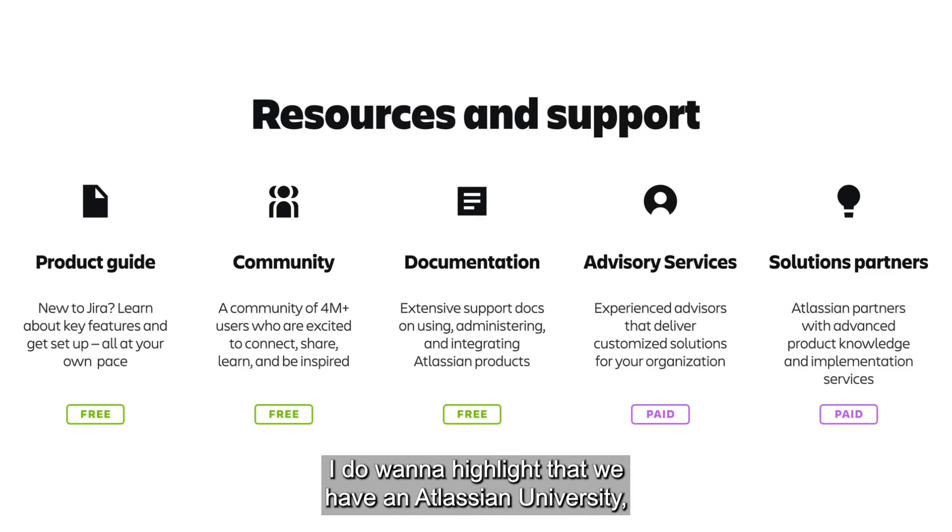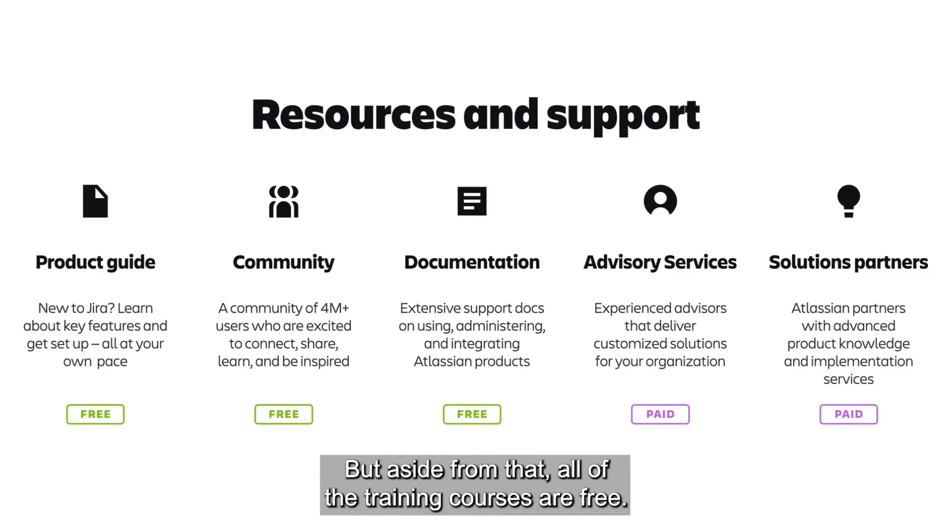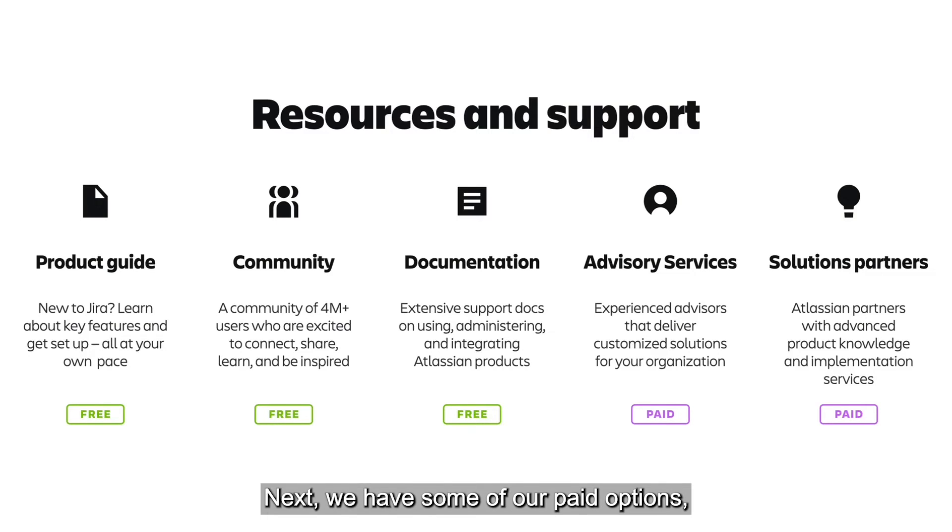While not shown here, I do want to highlight that we have Atlassian University, which has free trainings for you and your team. If you're looking to get certified as an admin or anything like that, those certifications will come at a cost, but aside from that, all of the training courses are free. Next we have some of our paid options, starting with our advisory services.